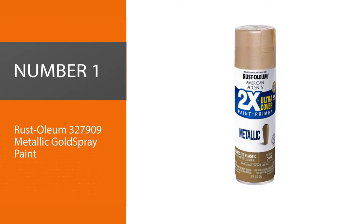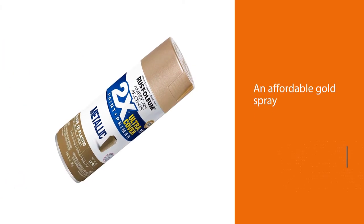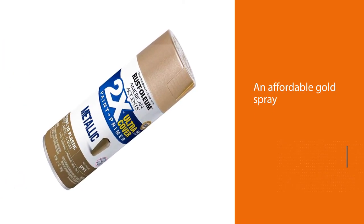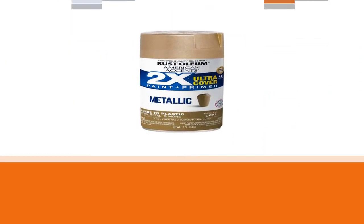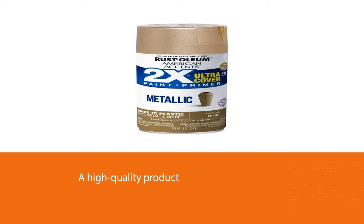Number one, most popular: Rust-Oleum 327909 metallic gold spray paint. If you are on a tight budget, Rust-Oleum's 327909 is an affordable gold spray paint to consider. Despite this, it is a high quality product that is suitable for interior and exterior use and can be applied